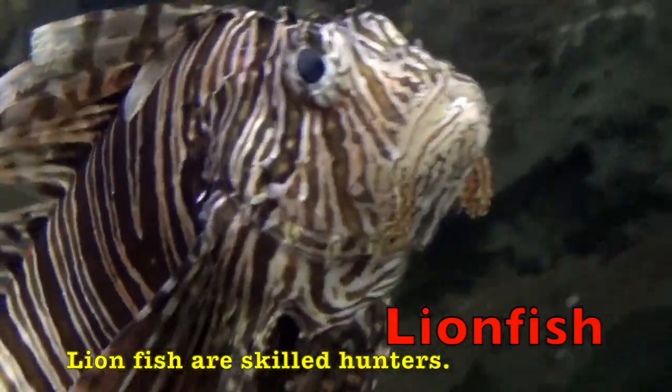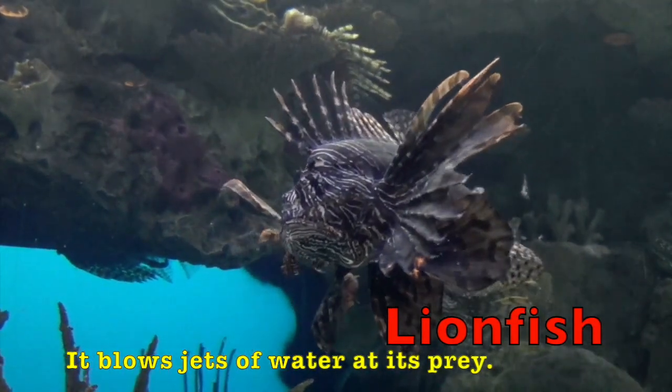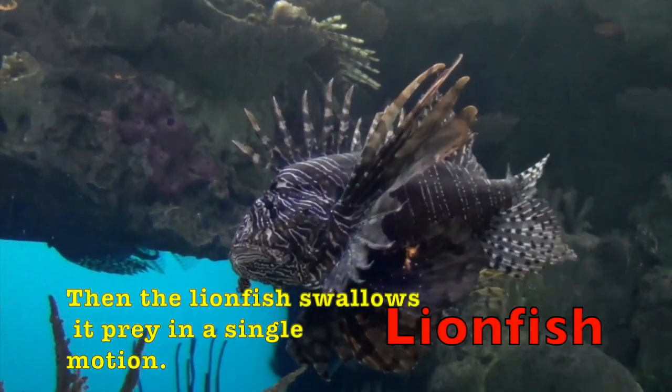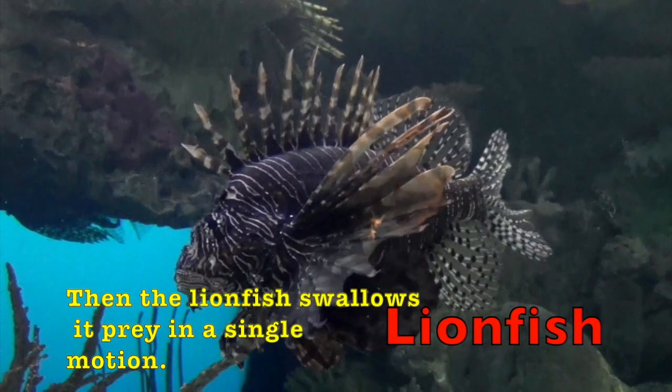Lionfish are skilled hunters. It blows jets of water at its prey, then the lionfish swallows its prey in a single motion.